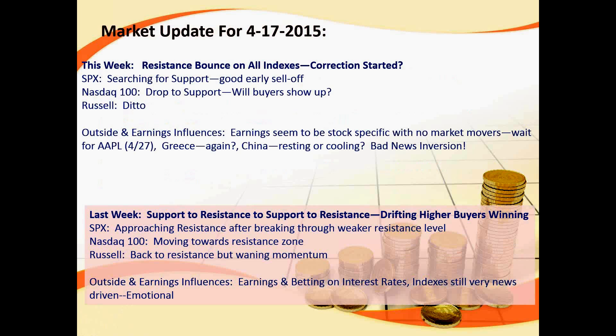Outside influences impacting the market this week include earnings. Reactions to earnings seem to be very stock-specific with no real market movers so far. One stock coming up with earnings on April 27th is Apple. Apple does have the potential to be a market mover because it's such a large percentage of the S&P, NASDAQ, and now the Dow. If Apple hiccups, it could be a catalyst to the downside, or if Apple reports huge growth projections, it could be a catalyst to take us back up in the indices.